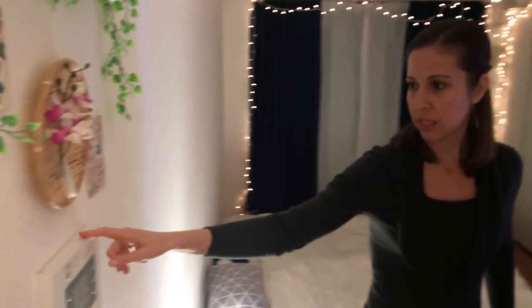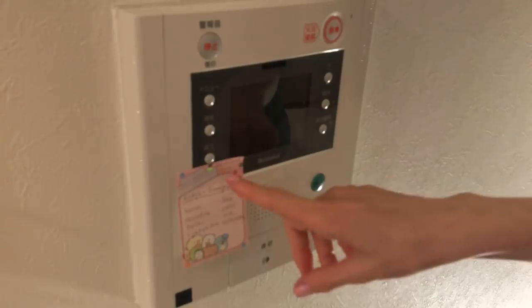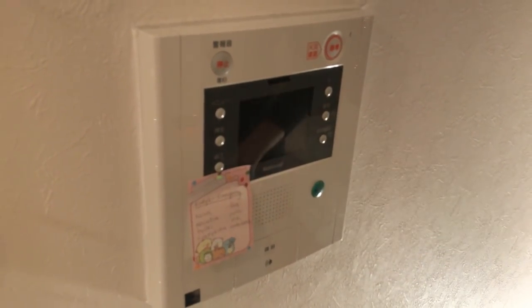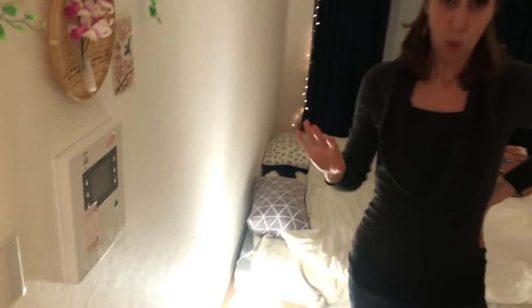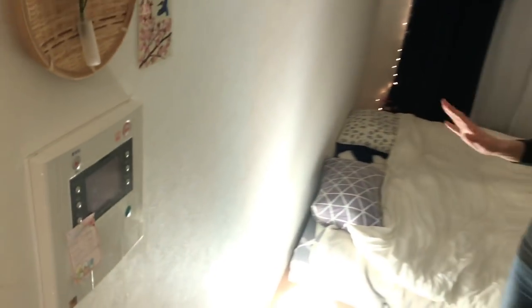There is a security system in all the newer apartments. If someone downstairs wants to come in, you can see their face on the screen — that's for delivery purposes and safety. One button you don't want to push is the fire button. The big red button is for if there's a fire: you push it and leave, and it alerts the fire department so you don't have to call. Nice feature, but kind of scary — don't push the button.